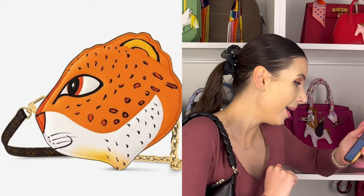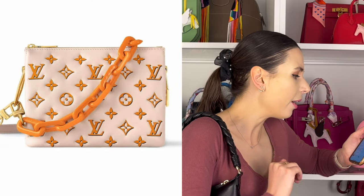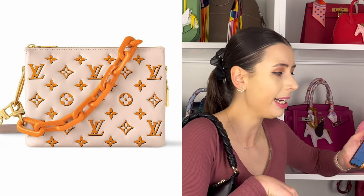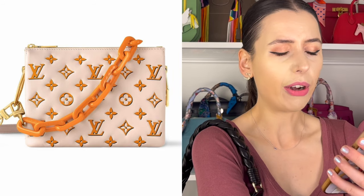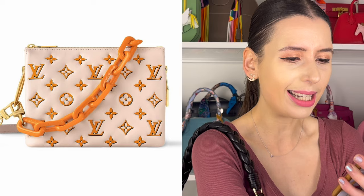I also saw on Info.LV2's Instagram that there's going to be a Coussin bag, and I don't know if it's part of this collection but it's giving me the same weird vibe. It's got this really ugly orange chunky chain that looks like macaroni, stuck on the Coussin bag, and then the monogram is in orange too. It's giving me pasta macaroni and cheese vibes, but in a bad way. I don't know — are they being serious? What is this?